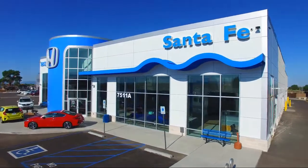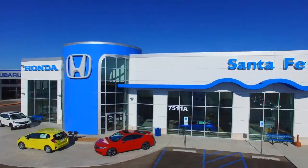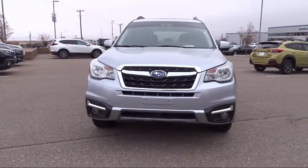Welcome to Honda of Santa Fe, and here's a look at another one of our fine vehicles from our great selection. It comes equipped with heated seats, roof rack, and all-wheel drive.